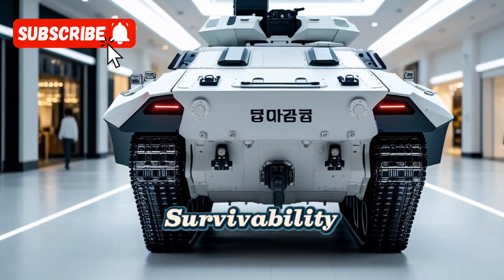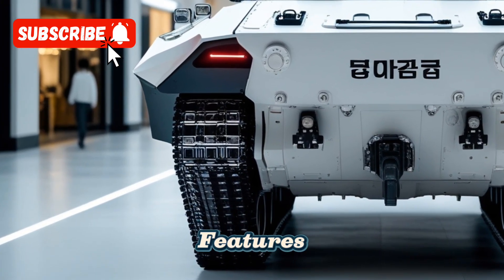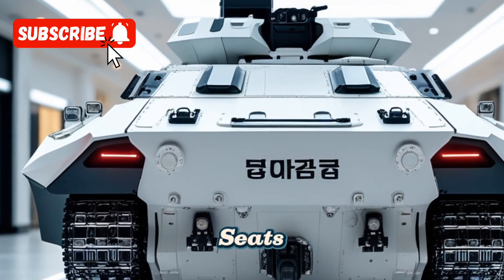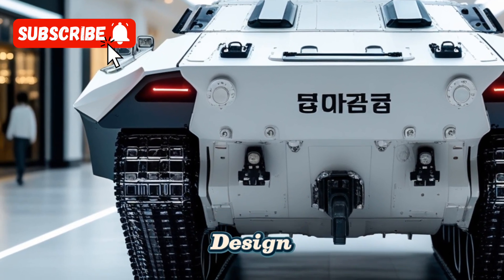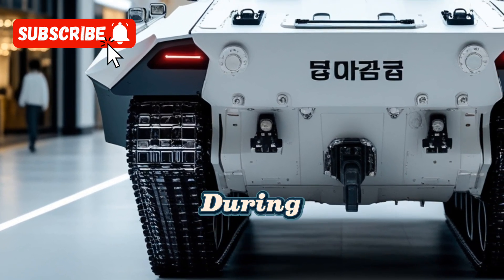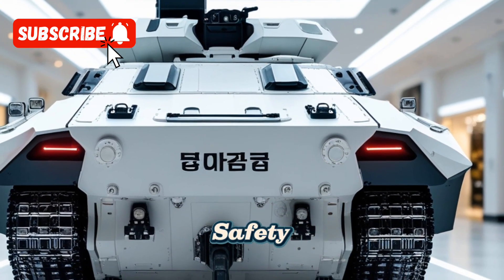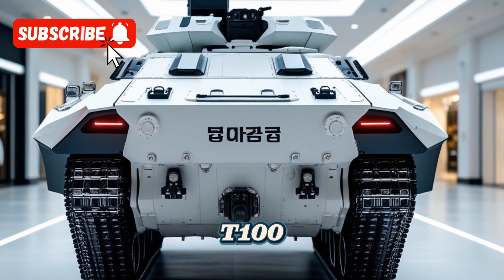In terms of crew survivability, the T-100 incorporates several design features aimed at protecting its occupants. The crew compartment is equipped with blast-resistant seats and advanced fire suppression systems. The tank's design also includes improved ergonomics, reducing crew fatigue during extended operations. These enhancements contribute to the overall effectiveness and safety of the T-100's crew.